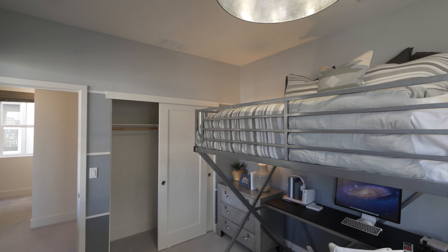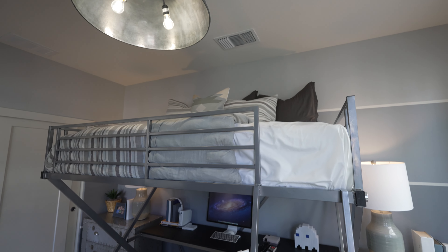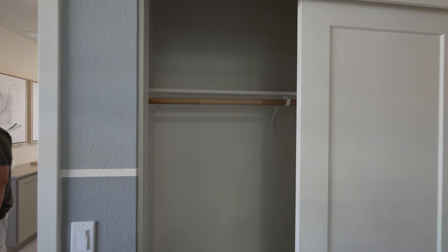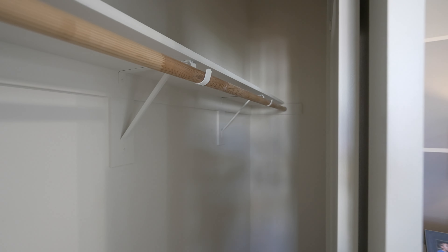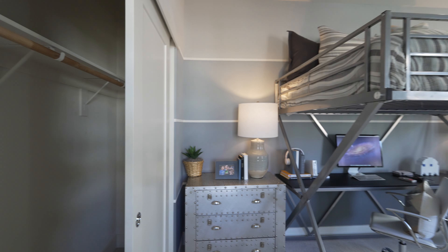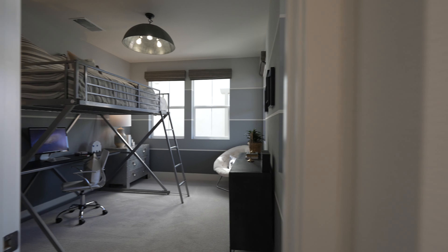Normal walk-in closet, not too bad. Nice room overall, nice theme. This is really nice.